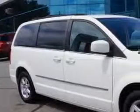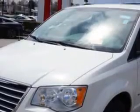Edison Nissan knows you want more in a car. You expect the best from your vehicle. You will love this stone-white clear-coat 2010 Chrysler Town & Country minivan, equipped with a 6-cylinder engine and an automatic transmission with 84,454 miles.